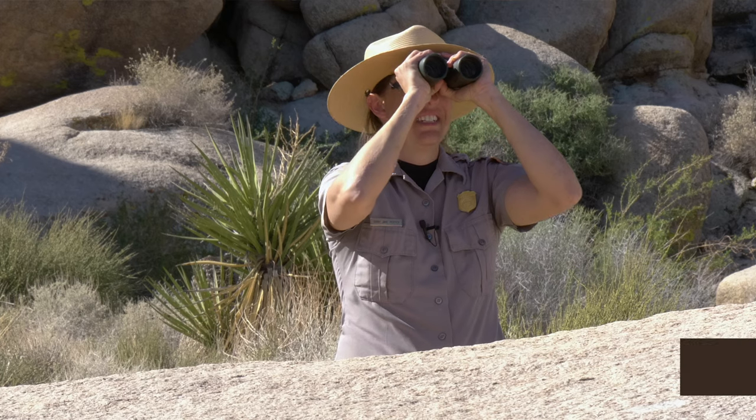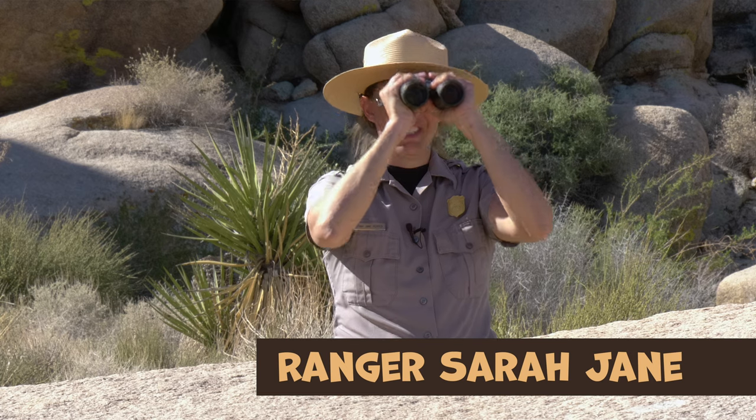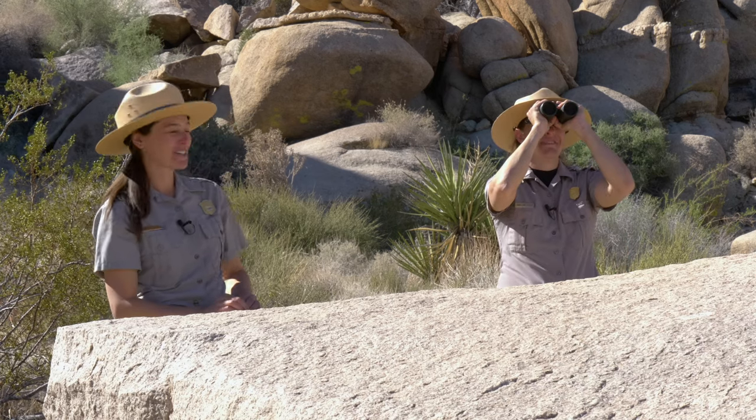Ranger Sarah Jane is looking for animals. What do you think she found? I haven't seen any wild animals. Are we sure they live here? It's a national park — of course animals live here. Desert animals can be elusive, so I'm not surprised you haven't seen any yet. But I bet if we look closely, we can see signs of them all around. What clues do you see?